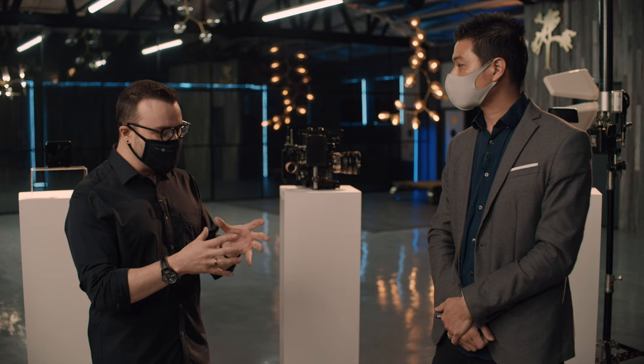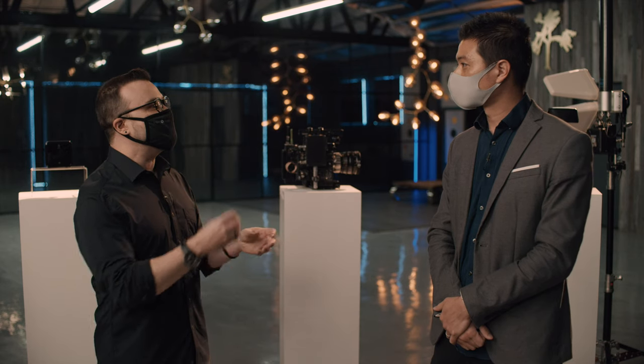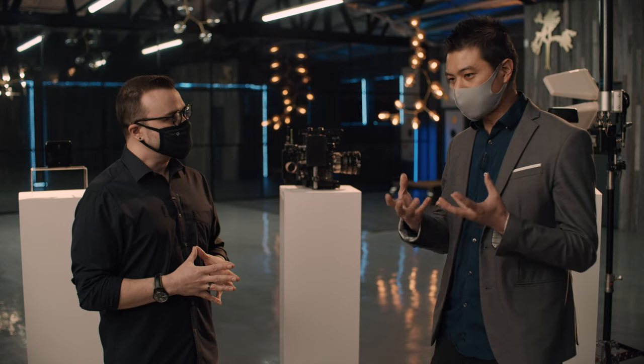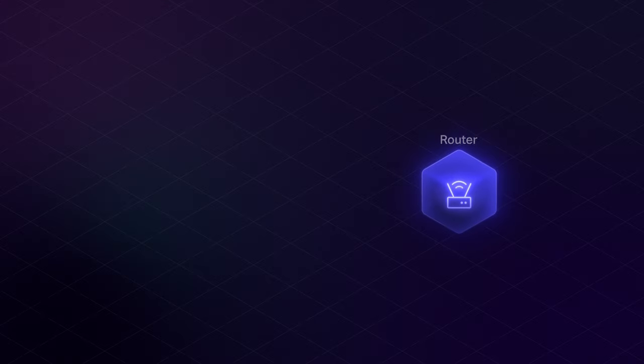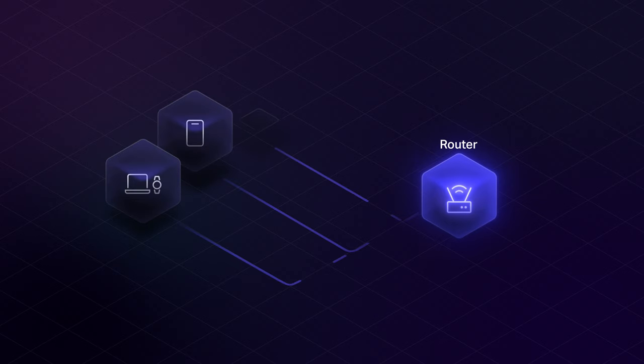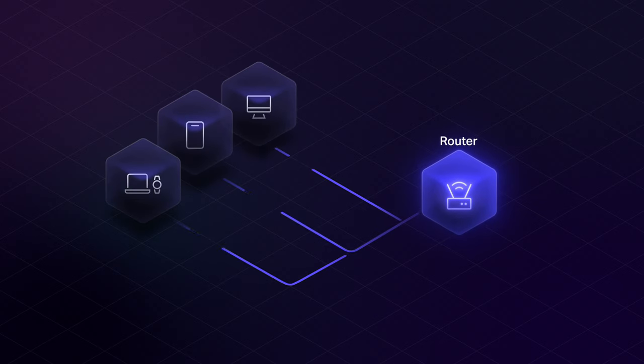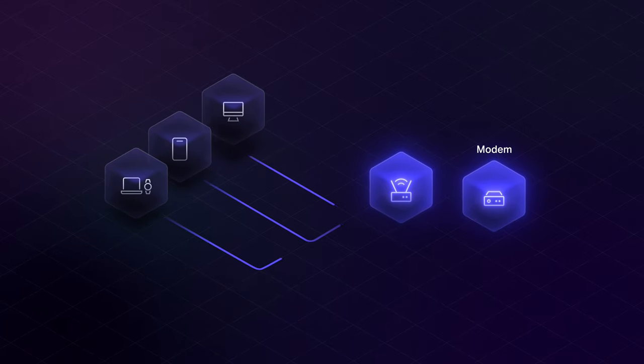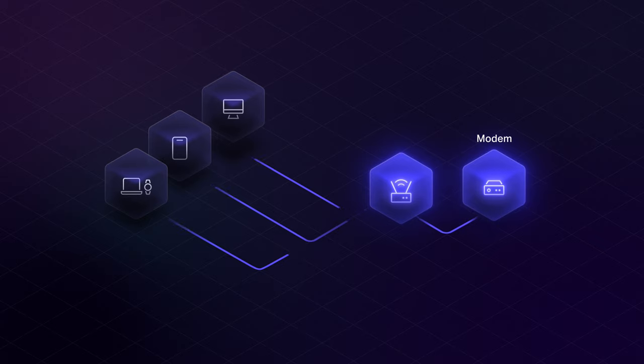Modems and routers work hand in hand. Different devices connect to the routers to be on the same network. Modems provide the internet connectivity, and if you provide internet into the router, it takes everything online.